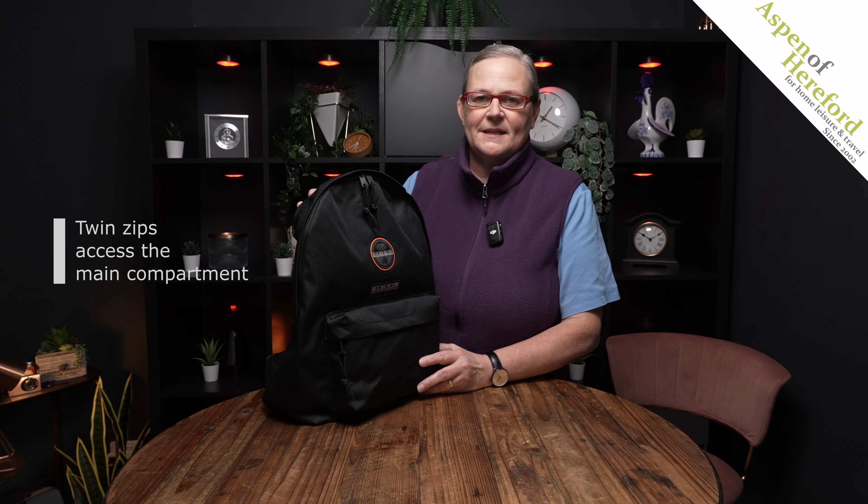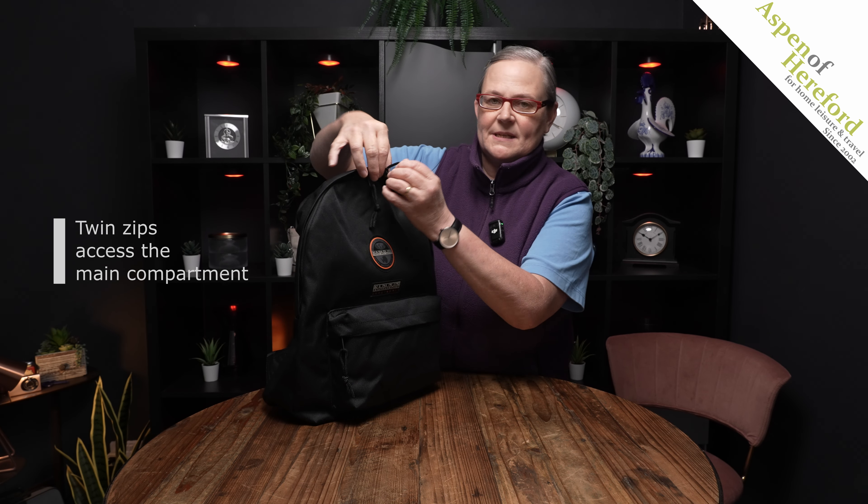The main compartment is accessed with these twin zips here, where you will find a large amount of space and a very useful small zipped pocket.